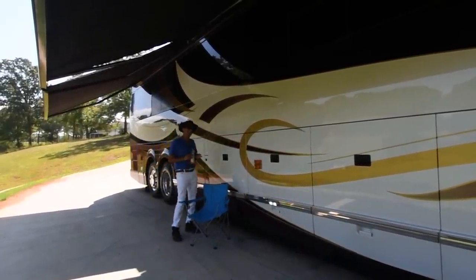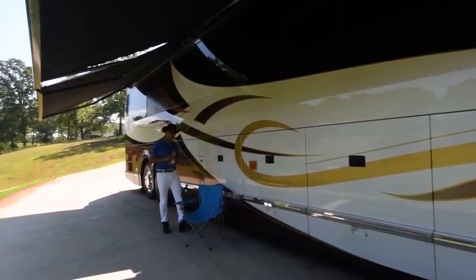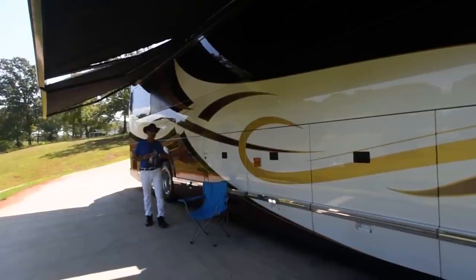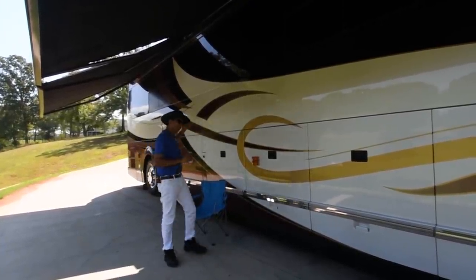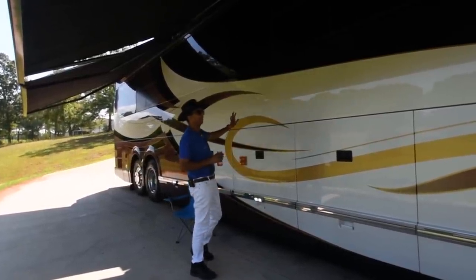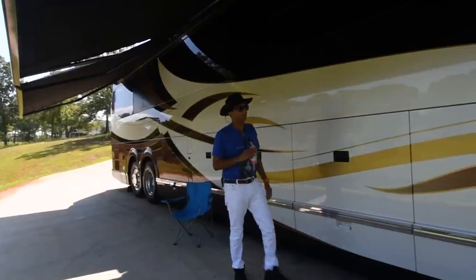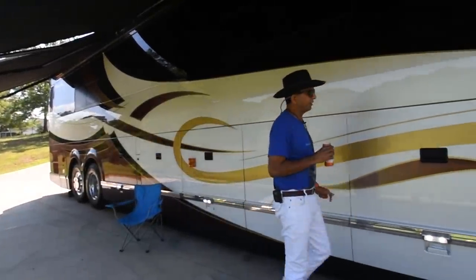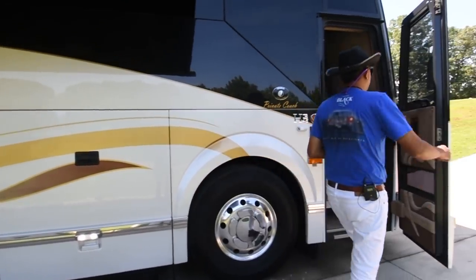It looks like 2017, but it's a 2006. Because it was completely updated in 2017 with all new front looks, the back cap, the front cap — all clear coat was taken care of. It looks like rolling down the road: it's a 2017 model Prevost Venteri H345 bus that is actually a 2006 model.